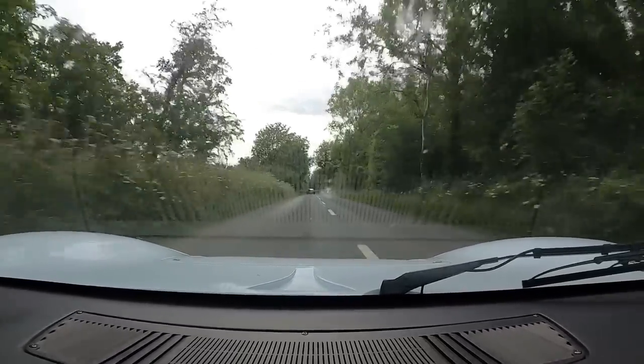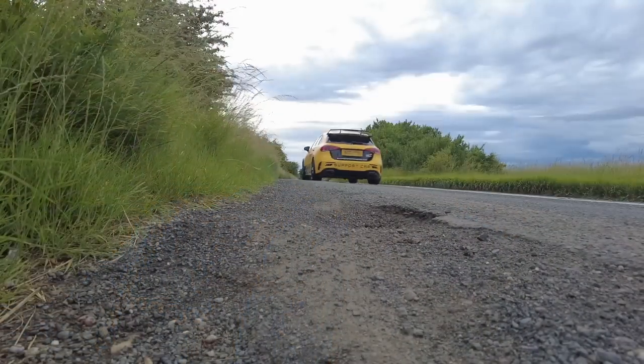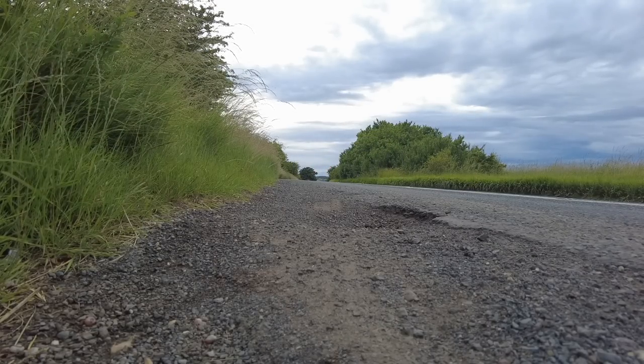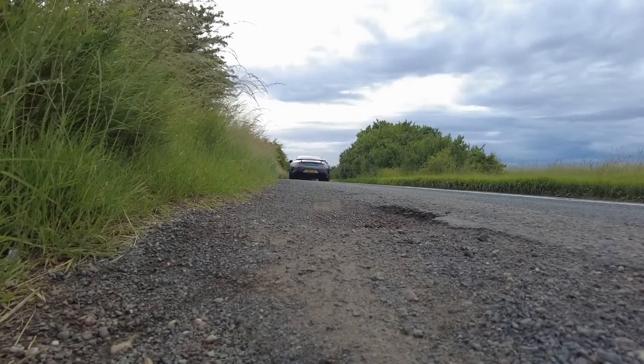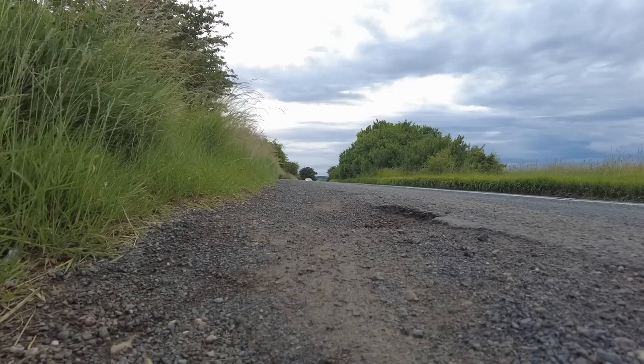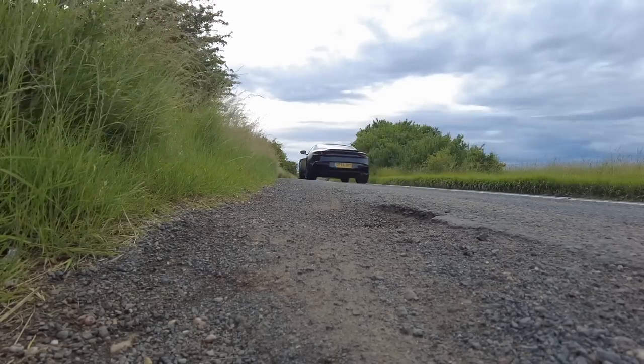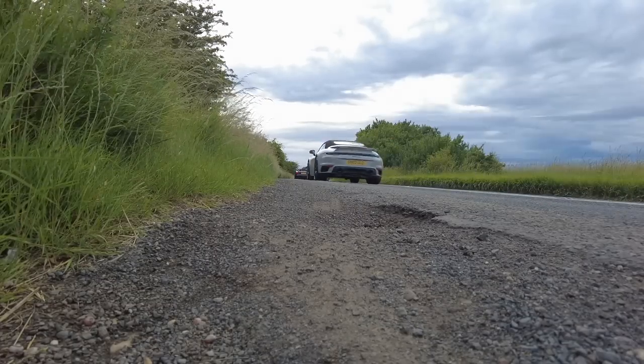We're actually only doing 60 miles an hour but it feels like I'm doing about 150 down the Mulsanne Straight. Oh boy, this car — you really need to grab it by the scruff of its neck. The noise — Jesus. That was really good.